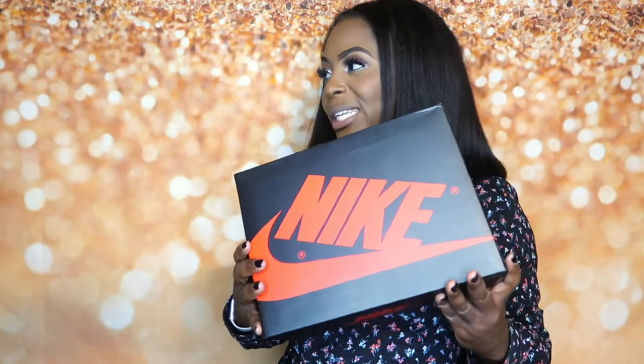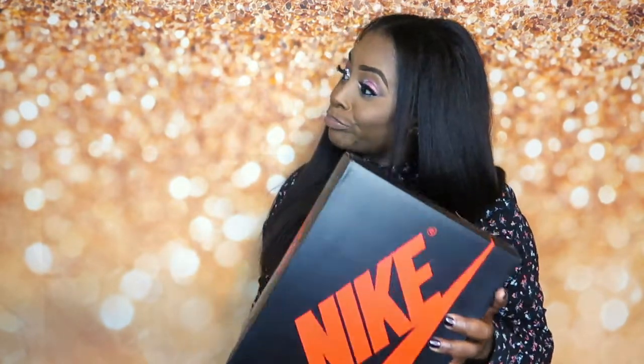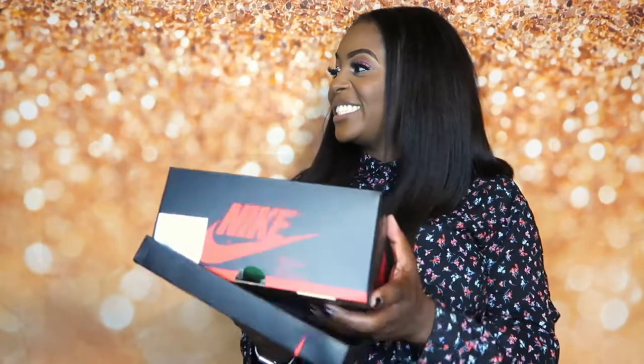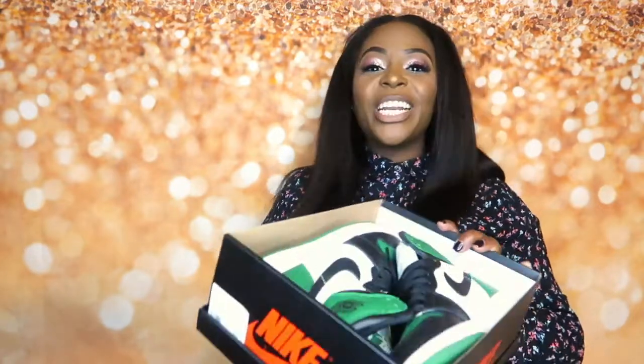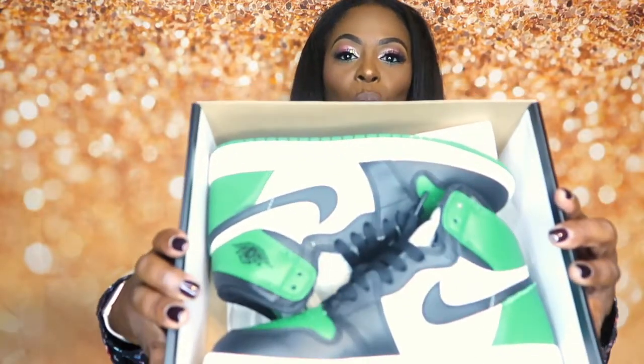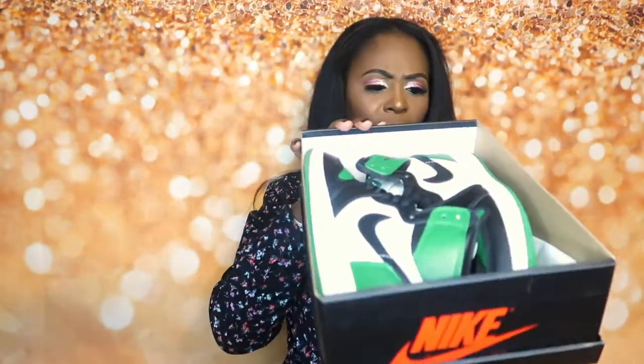I purchased these — my boyfriend's jealous because I got them and he wasn't able to get them. The Nike Jordan Retro Ones! The Jordan Retro 1s in white and pine green — I believe that's the name of the color.